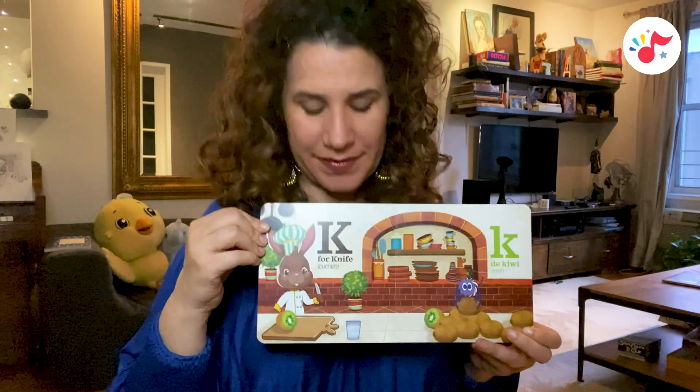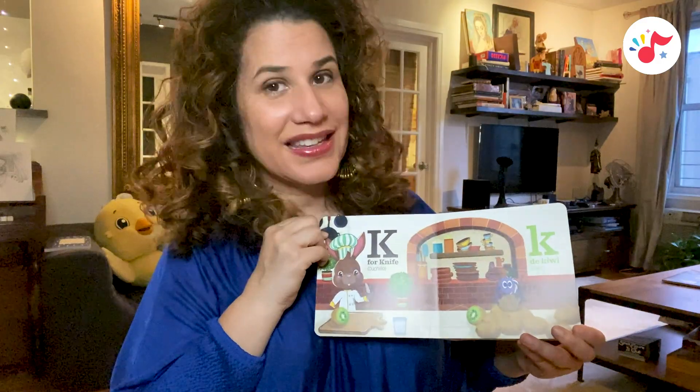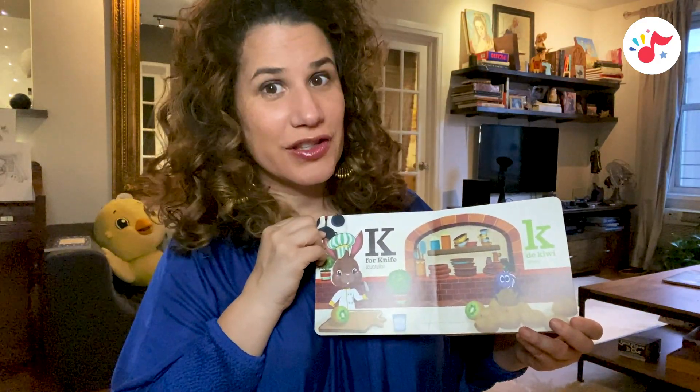K is for knife, cuchillo. K, de kiwi, kiwi. K is also for kitchen.